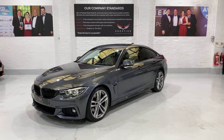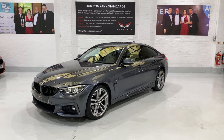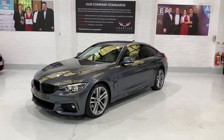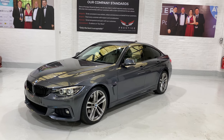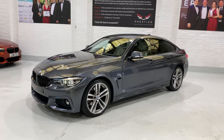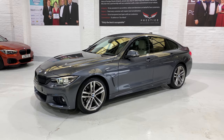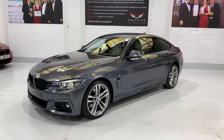Hello and welcome to another one of our videos. This is our October 2017 BMW 430d Grand Coupe M Sport. This car was registered in end of October 2017. The car has only got just over 20,000 miles on it with full service history, finished in mineral grey metallic.